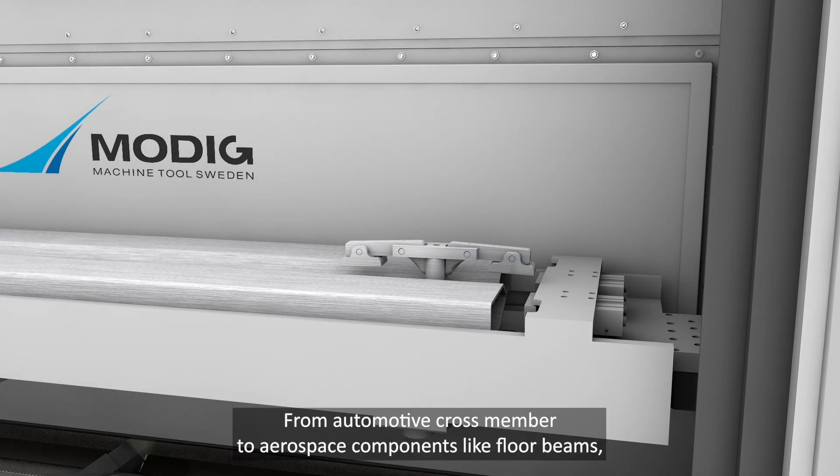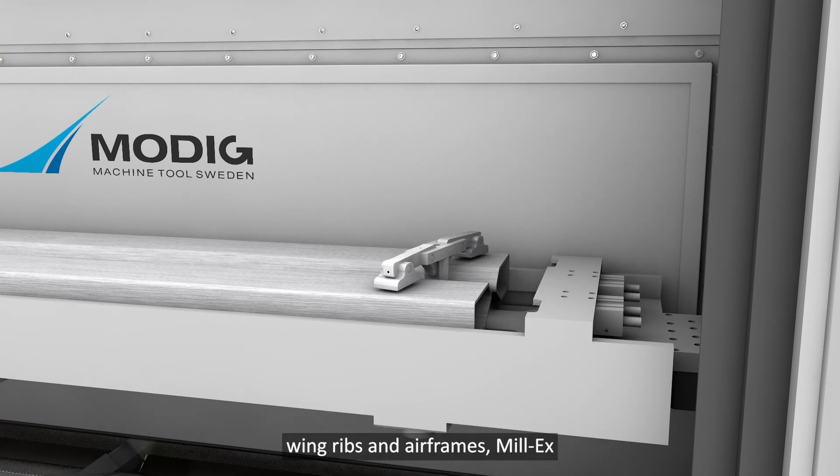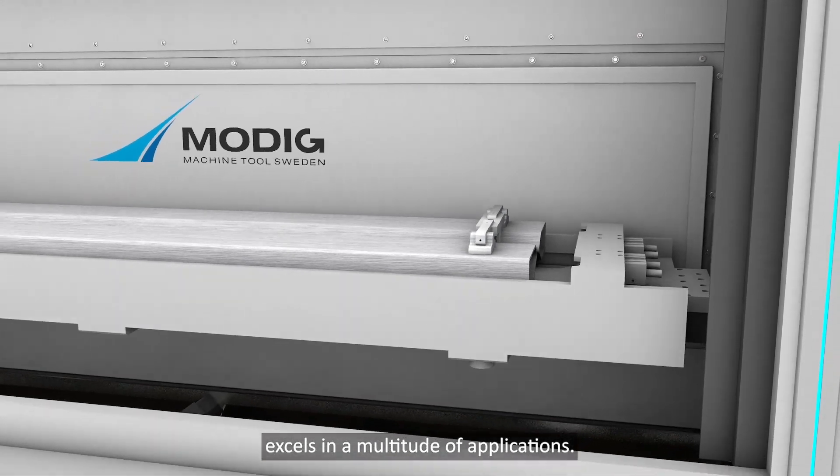From automotive cross-members to aerospace components like floor beams, wing ribs, and airframes, Mill-X excels in a multitude of applications.